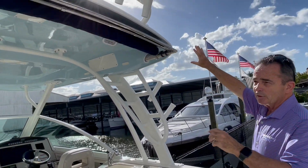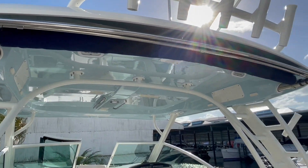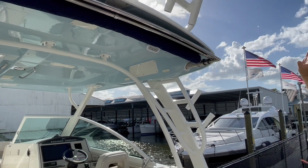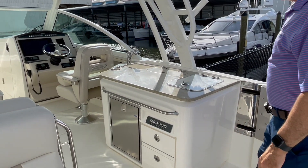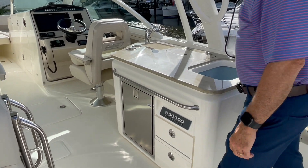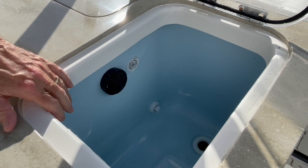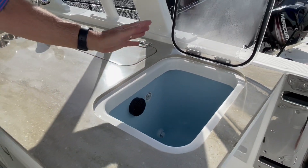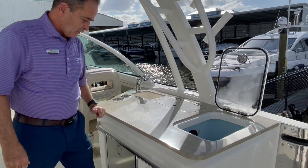We've got the Sure Shade — that's an automatic shade that comes all the way out and covers the seating back here completely. Extra rod holders, rocket launchers up there. Good size Live Well that also doubles as a cooler. You can put all your drinks in there, ice it down, and it's self-draining. So Live Well, cooler — a great option on that.